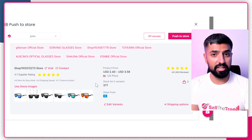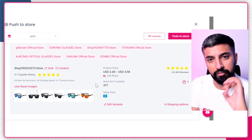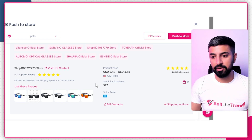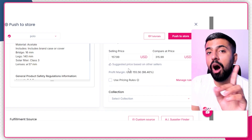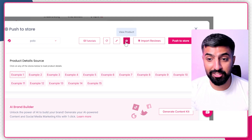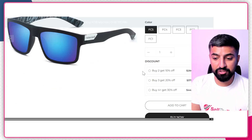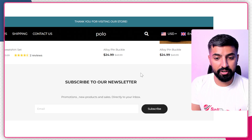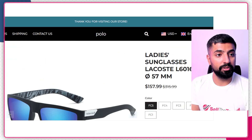The supplier is included because when an order comes in, the supplier takes care of the fulfillment automatically — you don't have to go to AliExpress to buy a product yourself. Sell the Trend handles all of that. All I need to do now is click 'Push to Store' and boom — it's done. Click 'View Product' and here we are on our product page. That's how easy it is to import products, all done in just a few seconds.